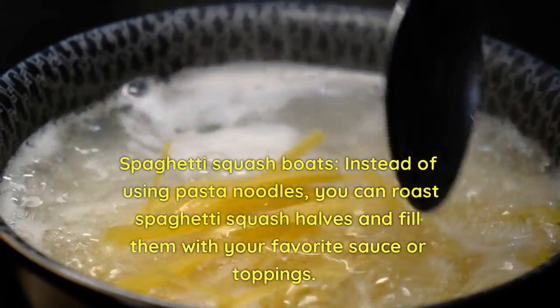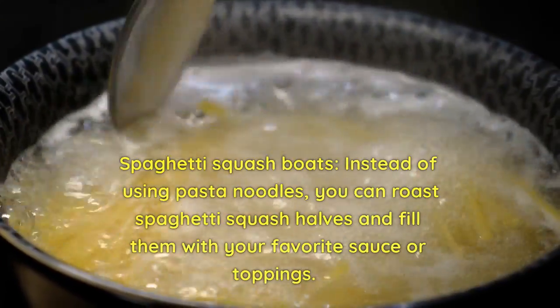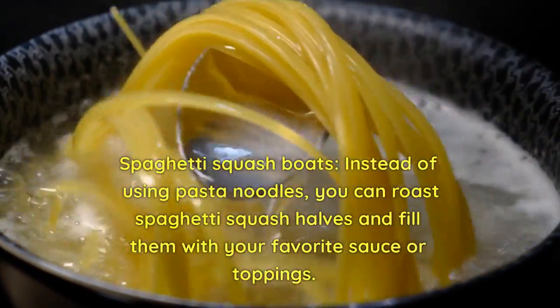Spaghetti squash boats — instead of using pasta noodles, you can roast spaghetti squash halves and fill them with your favorite sauce or toppings.